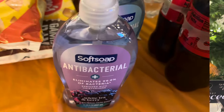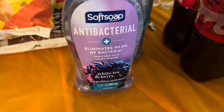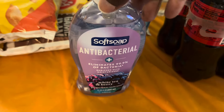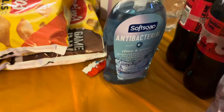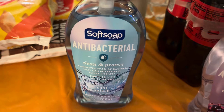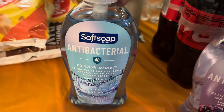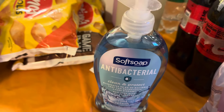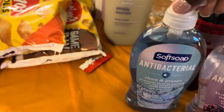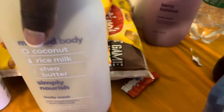She got some Sprite for everybody else — a pack of Sprite. We got the antibacterial Softsoap — the 11.5-ounce bigger size, White Tea and Berry scent. And another Softsoap Clean and Protected in the Cool Splash scent, the 11.25-ounce size. We got two of those.